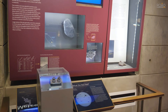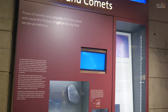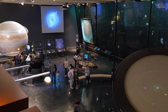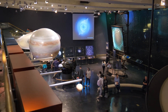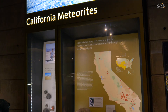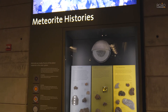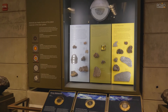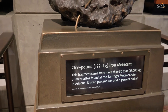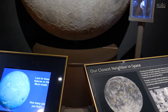The Edge of Space exhibit features things like meteorites and exhibits on the moon.